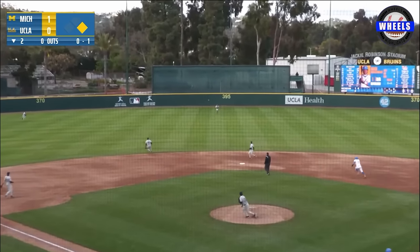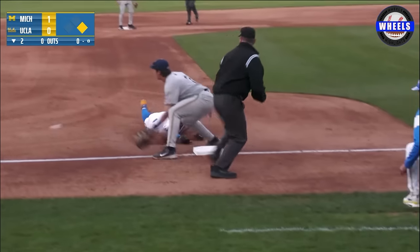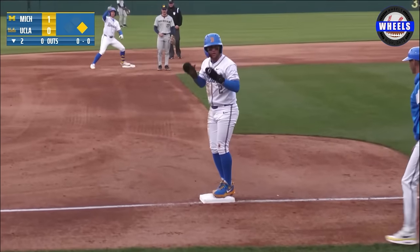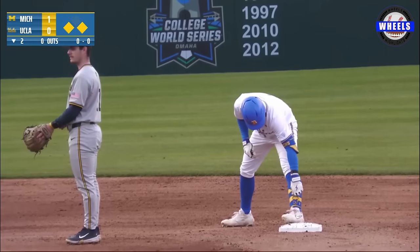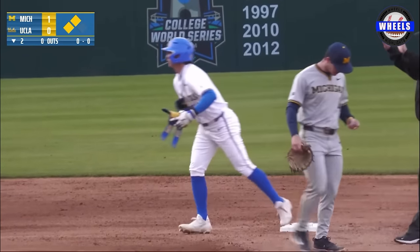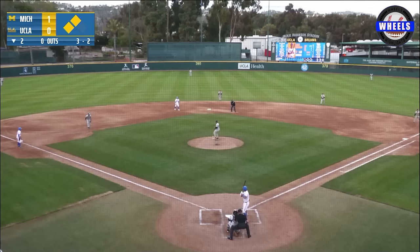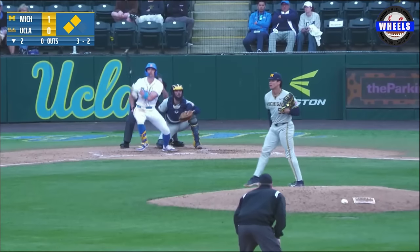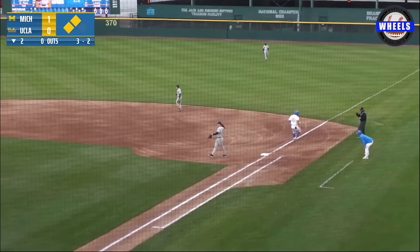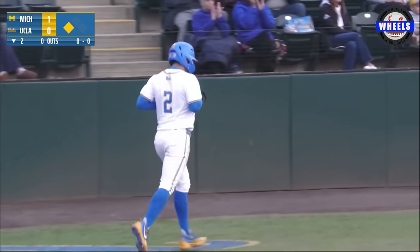A jam shot pushed into center field — that's a base hit. Gorson rounds second, heading for third. Kim's throw not in time; it gets by third baseman Caruso but is backed up by Voigt the pitcher. UCLA now has runners on second and third, with Chalowski advancing into scoring position. They'll let that run score — one put right into the shift, short hop to Timbrook. He throws out Holman at first, but that's enough to score Gorson. UCLA has tied it up, one to one in the second.